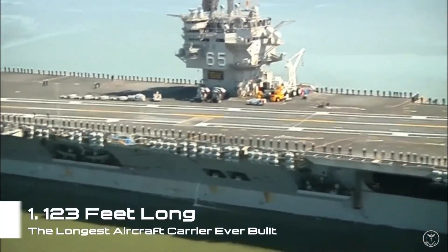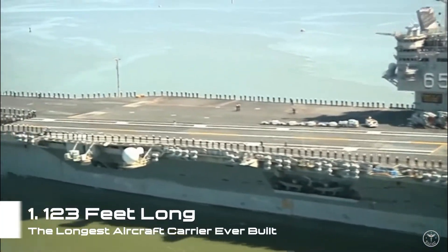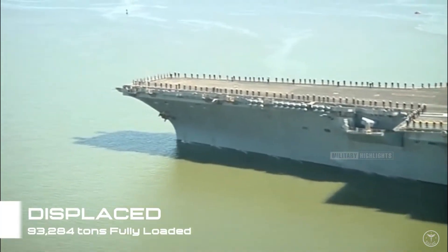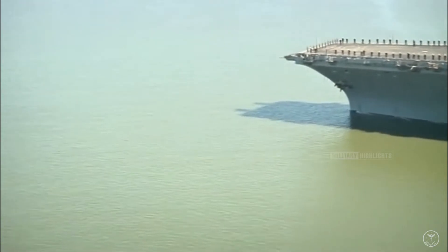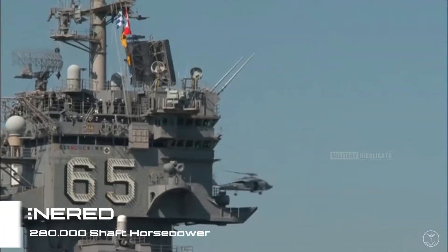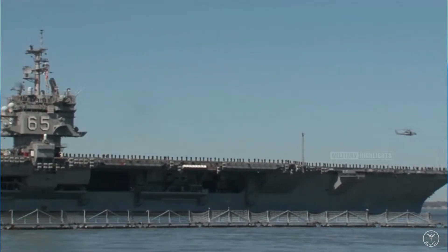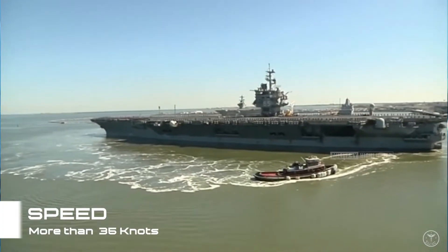It was 1,123 feet long — the longest aircraft carrier ever built — and displaced 93,284 tons fully loaded. Its eight A2W reactors, developed from the A-1W, could together generate an amazing 280,000 shaft horsepower, driving Enterprise's four propellers to a speed of more than 35 knots.